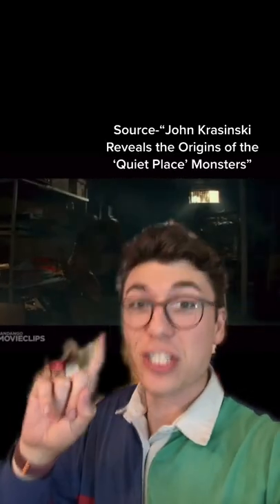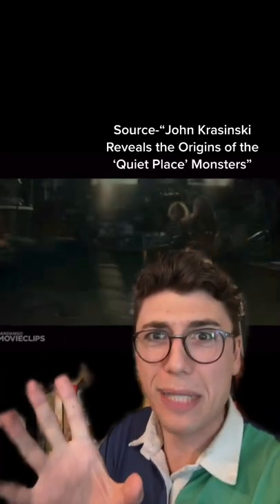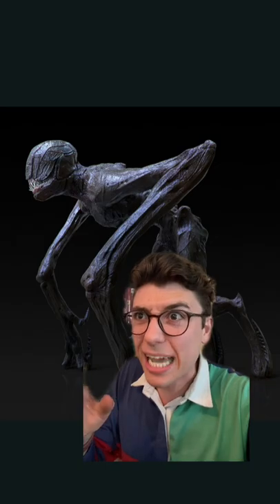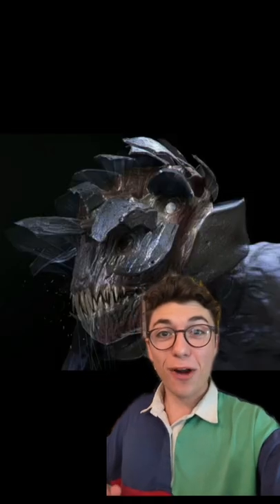John Krasinski has said that they came from a destroyed planet — their planet was completely destroyed — but that's all the details we get. He's said that it doesn't matter where they come from, but I think it does because I want to draw them. So I did the hard work for you, John.